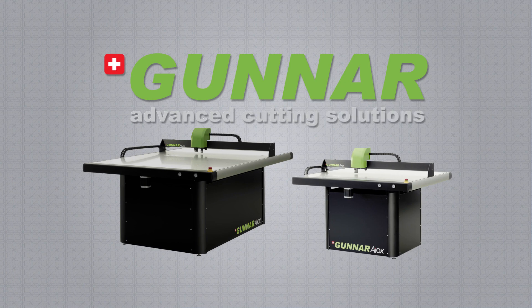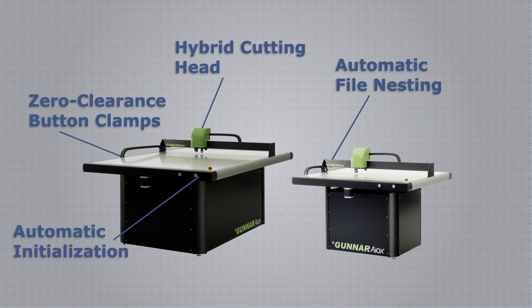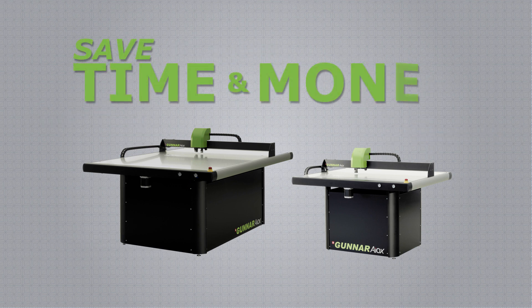The Gunnar Iox platform offers the world's most advanced range of mat cutters. With cutting-edge features not found on other equipment, it's guaranteed to deliver the time and money savings that your business needs.